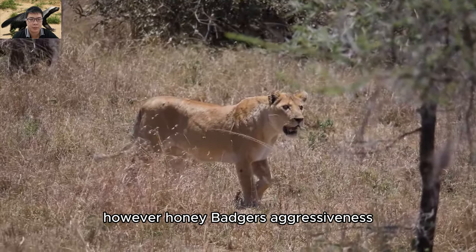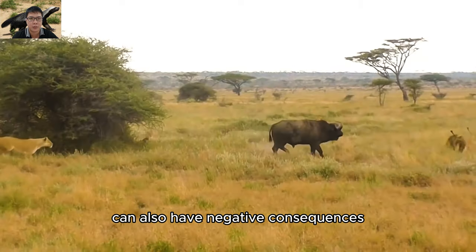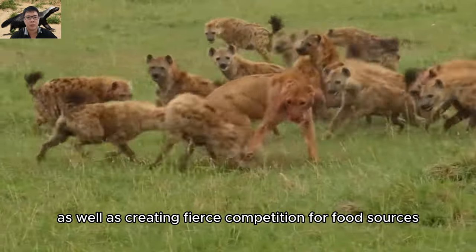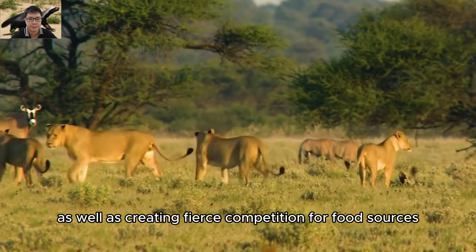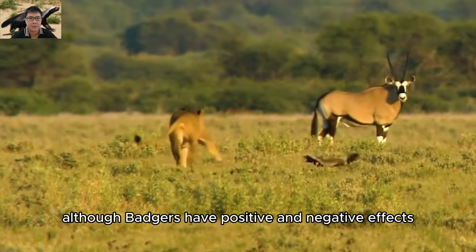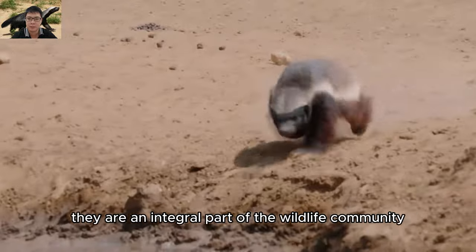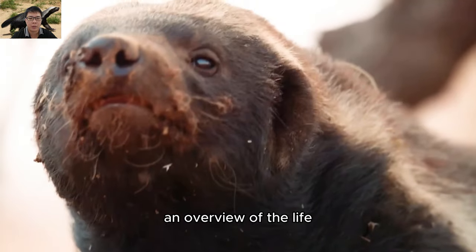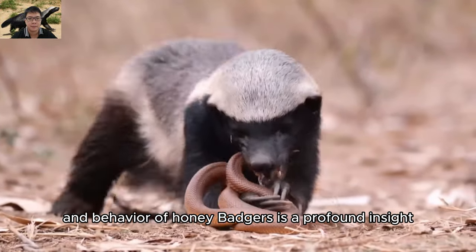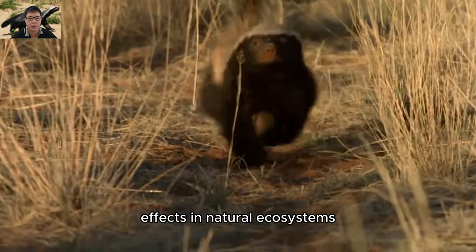However, honey badgers' aggressiveness and ability to compete with other species can also have negative consequences, impacting local animals and plants, and creating fierce competition for food sources and living space, which can create pressure on the ecosystem. Although badgers have both positive and negative effects, they are an integral part of the wildlife community.